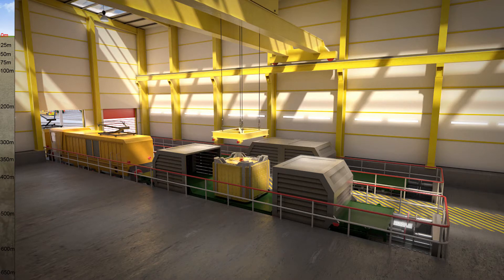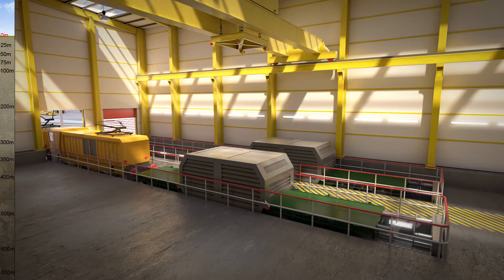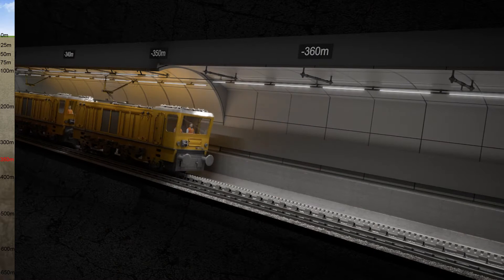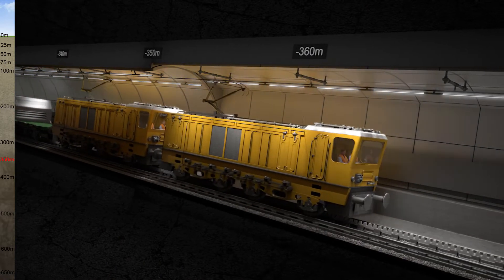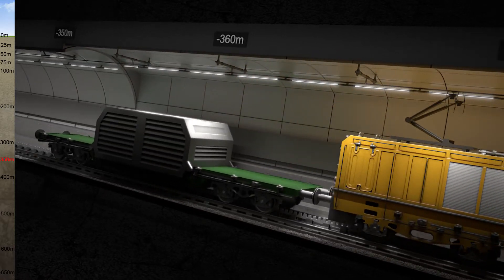At this point, the transport container will be transferred from the mainline train wagons to the drift wagon in order for it to go underground. Then it will be transported down to disposal areas, which may be up to a thousand meters below the surface.